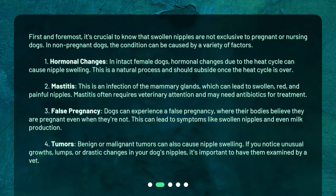Third, false pregnancy. Dogs can experience a false pregnancy, where their bodies believe they are pregnant even when they're not. This can lead to symptoms like swollen nipples and even milk production. Fourth, tumors. Benign or malignant tumors can also cause nipple swelling. If you notice unusual growths, lumps, or drastic changes in your dog's nipples, it's important to have them examined by a vet.